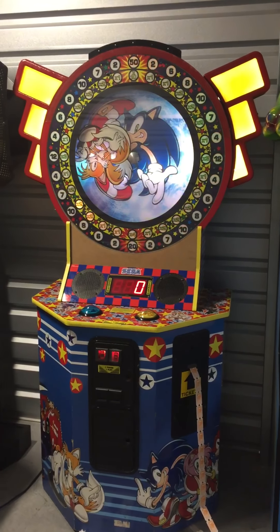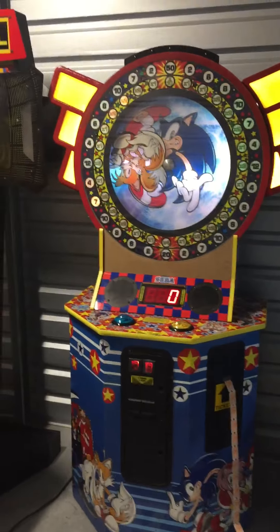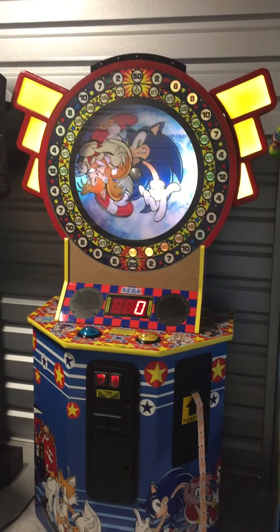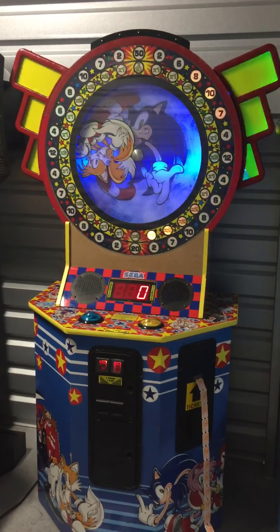This game is in great working condition and has been upgraded to color-changing LED lights, as you can see there in the side yellow areas. You can hear the attract music playing and the lights going around the circle here. Really nice flashing lights, really cool.